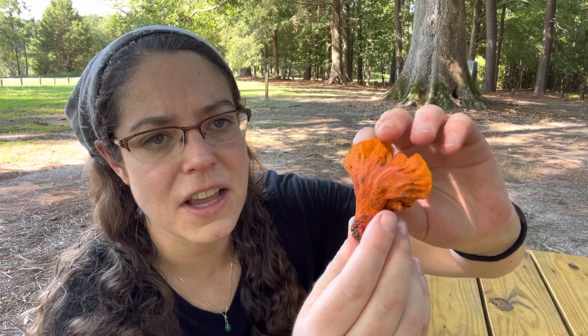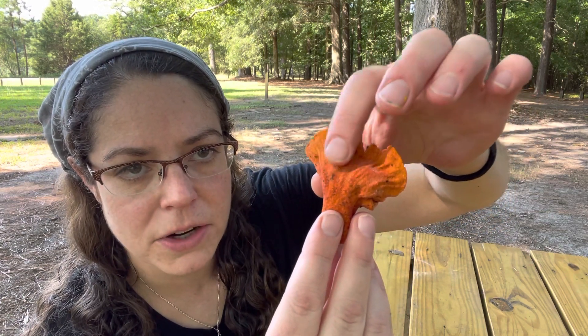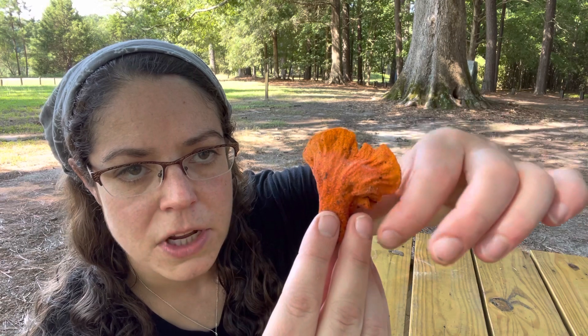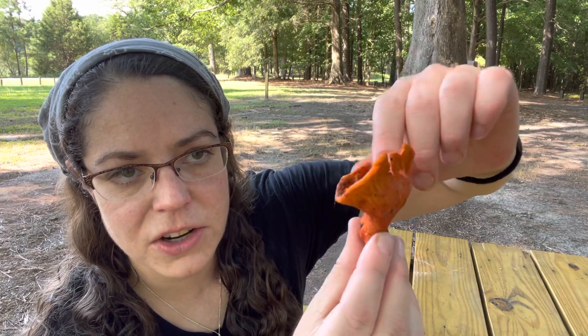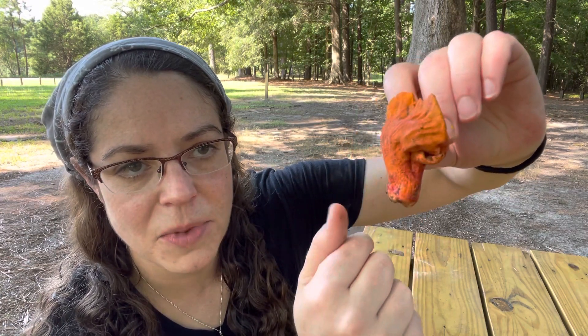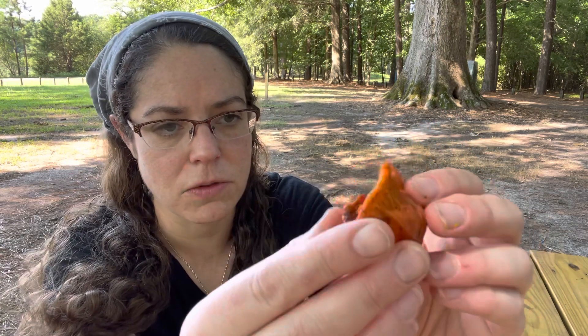What you have is a lumpy, bumpy, stippled surface. You can actually see the gills of the mushroom that got parasitized — they're warped, so you often see a rippling of gill. This is a really good example that looks a good bit like the mushroom it used to be. Another distinguishing feature is the color — this orangey, cooked-lobster look is distinctive. Sometimes you'll find them more in the pink range, especially as the mushroom matures, but this orangey color is best for mushrooms in good condition, because they can go too far and start to get mushy and not all that delicious.